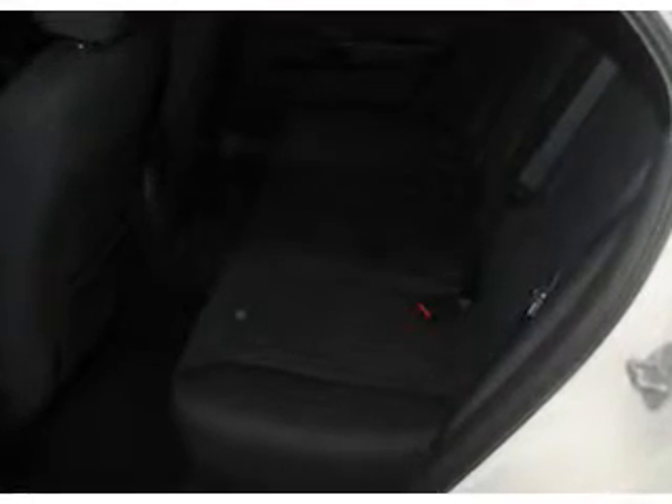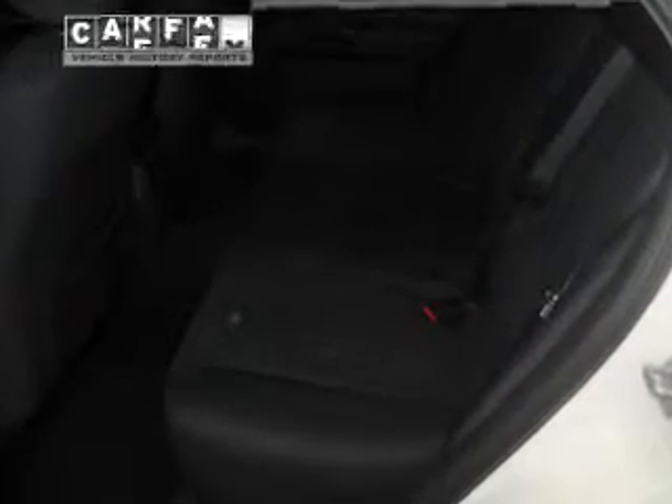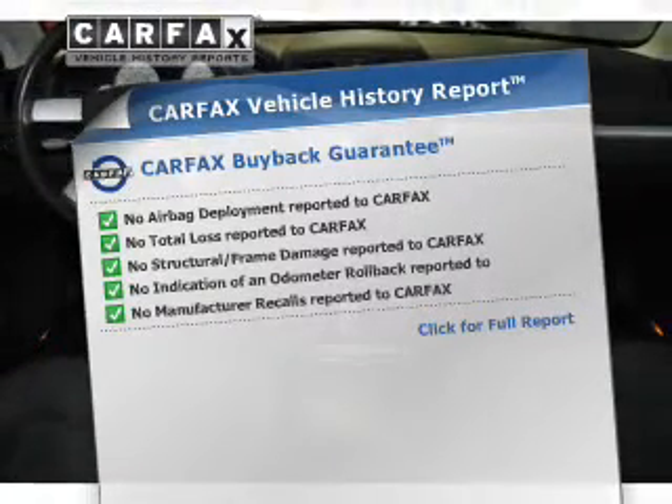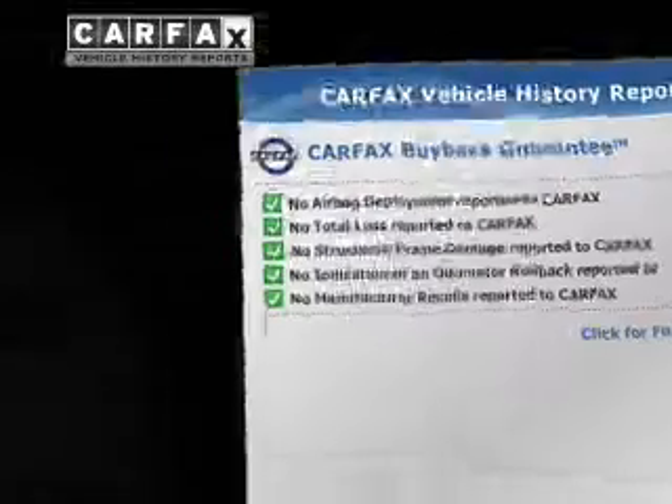The powertrain includes rear-wheel drive with a reliable six-cylinder engine connected to a smooth-shifting automatic transmission. Rest easy knowing this vehicle comes with a Carfax vehicle history report from Carfax, the most trusted provider of vehicle history information.